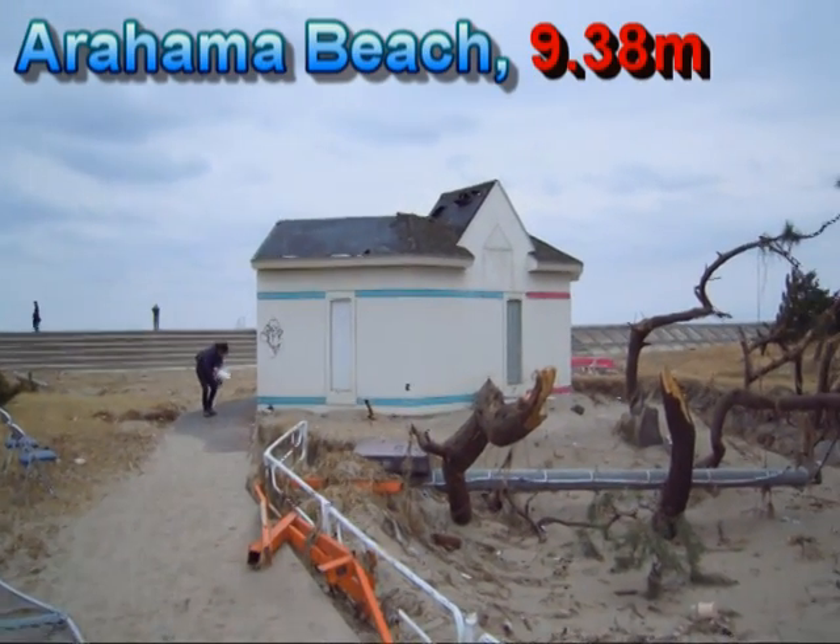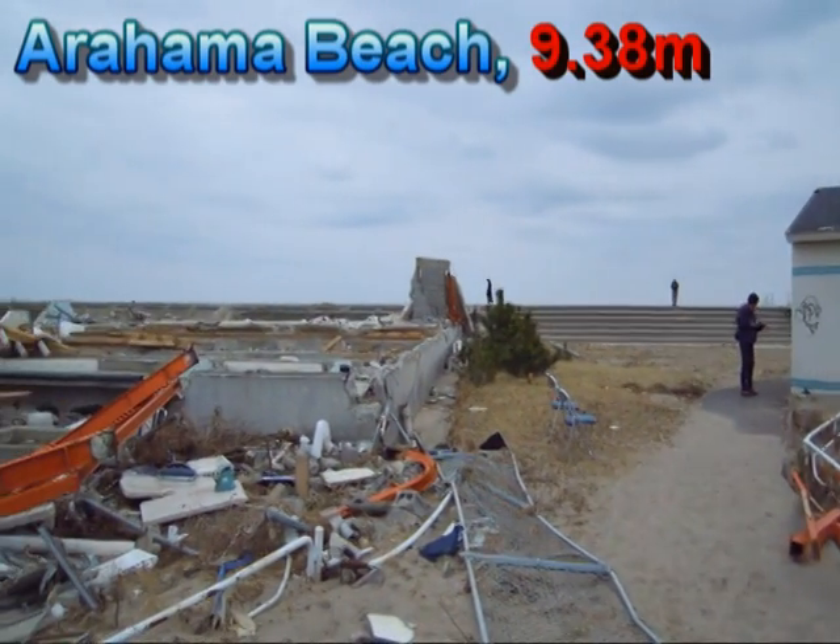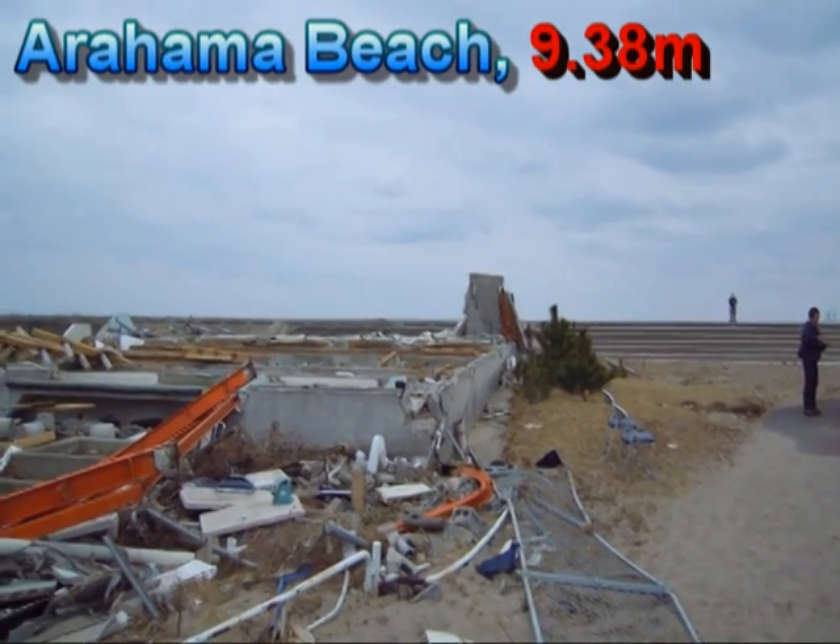This is the building that we were showing you before. On the other side there was big erosion. These were very strong buildings, and that seems to be interesting as well.